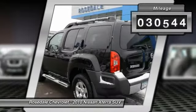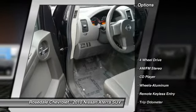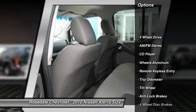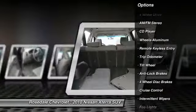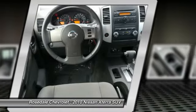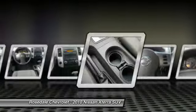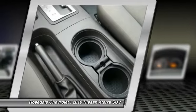This vehicle has less than 85,000 miles. Here are some of this vehicle's great options: anti-lock braking system, four-wheel drive, power steering, front air conditioning, cruise control, aluminum wheels, rear defrost, center armrest, AM-FM stereo radio, trip odometer.